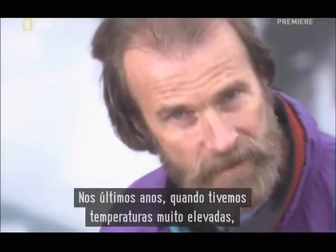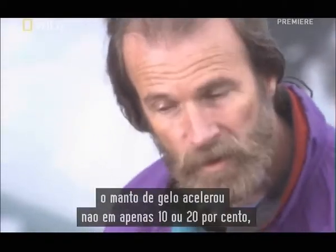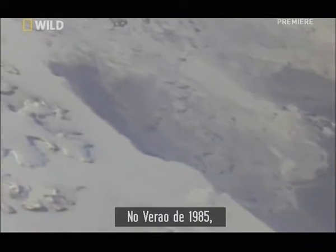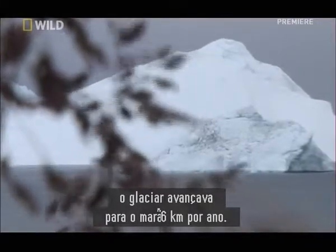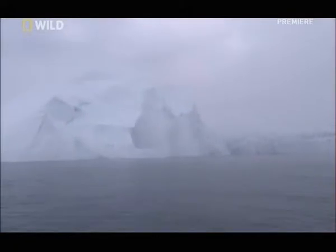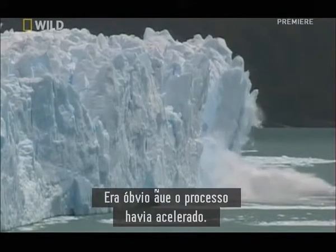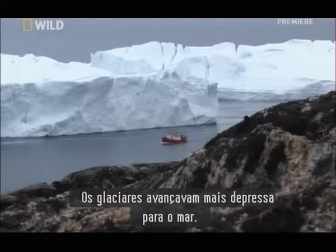Over the last few years, when we had the extreme warm temperatures, the ice sheet actually accelerated — not only 10 to 20%, but 50 to 80%. In the summer of 1985, the glacier was moving toward the sea at just over 4 miles per year. By the summer of 2003, it was nearly 8 miles per year. It was clear that the process was accelerating — the glaciers were moving faster toward the sea.